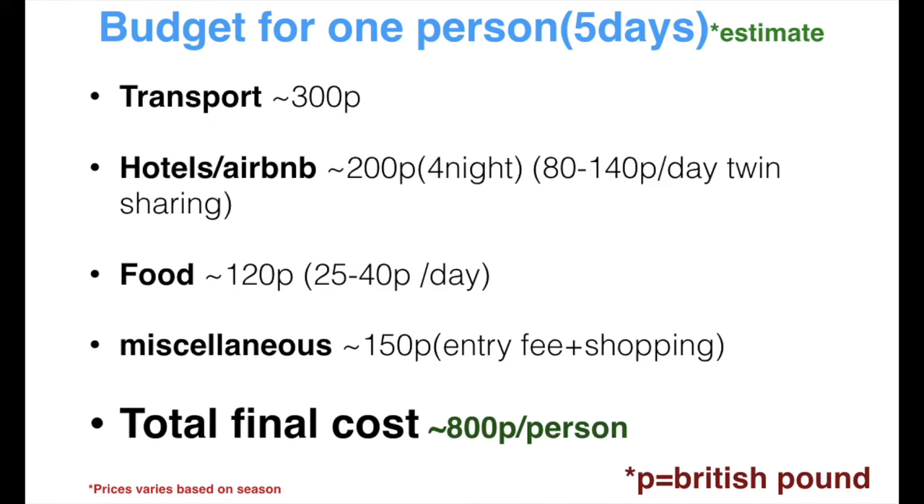The budget for a Scotland trip includes transport, hotel, food, and miscellaneous costs like entry fees and shopping. For one person on a five-day trip, it would be around £700 to £800 per person, considering you are staying in a shared room with two people. You can reduce the price by spending less on shopping, skipping entry fees to castles, and staying mostly in Edinburgh and Glasgow to save on transport costs. This price is approximate and is for summer season — it can go up or down based on tourist season and cost of living.